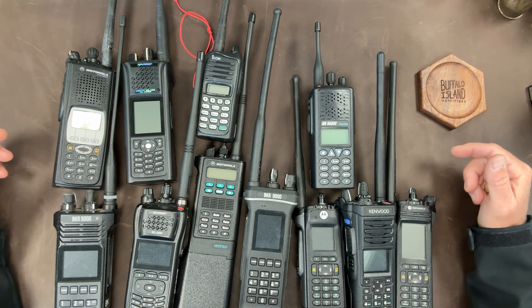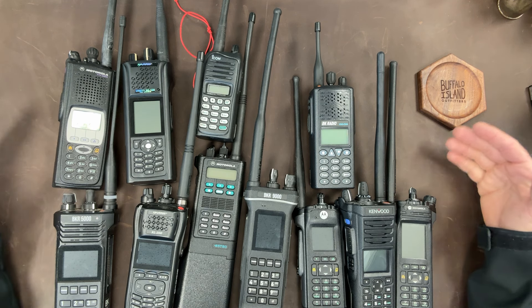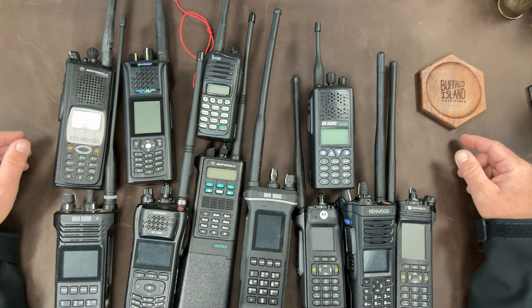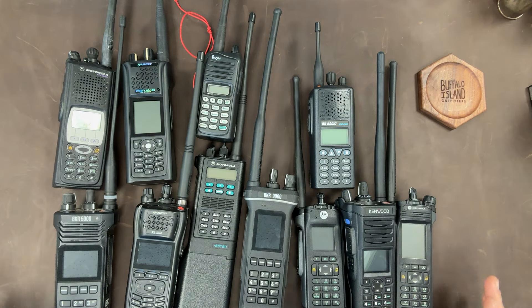One thing that addicts never admit is that they'd be willing to get rid of everything to just keep one item. And I've asked myself that question: is there one radio out of all of these — and this is just a sampling — that I would say, yeah, if I had to get rid of everything, I would keep just that one? And I think there is.